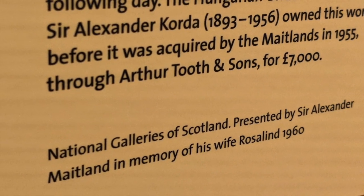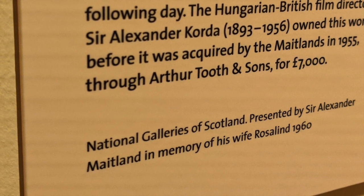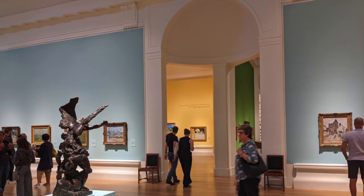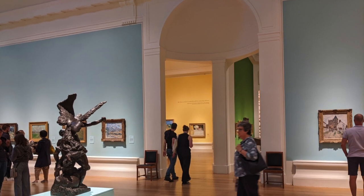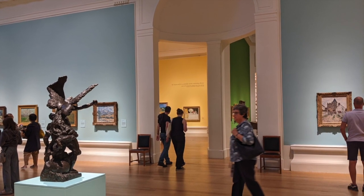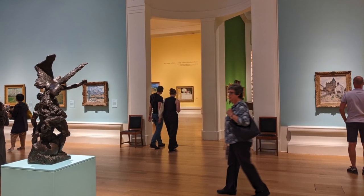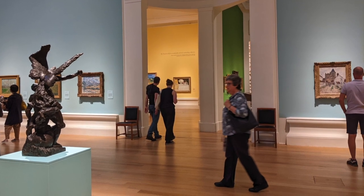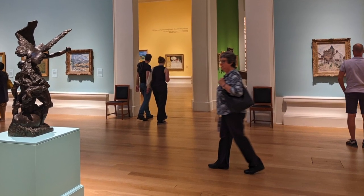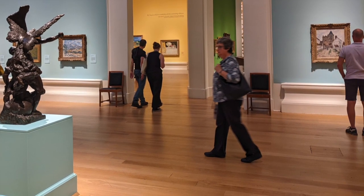Interestingly, looking at this particular Modigliani, I noticed it was owned by Sir Alexander Korda, the film director. That made me wonder how many other art pieces have been owned by, or sparked further works of art by, people working across different art forms. The whole festival covers all art forms — the Edinburgh International Film Festival, the art festival, the literature festival. How great would it be to have an art collection one year that related to works made by the same people who owned the art, or sat for portraits? There are lots of lovely links that could be made.